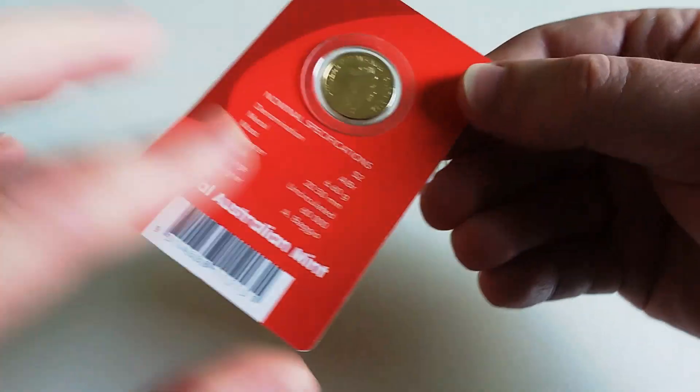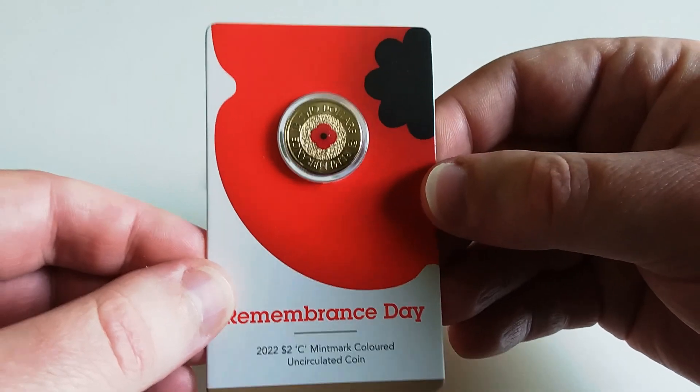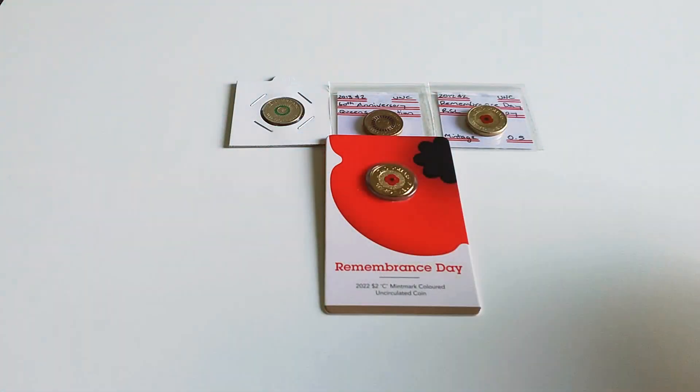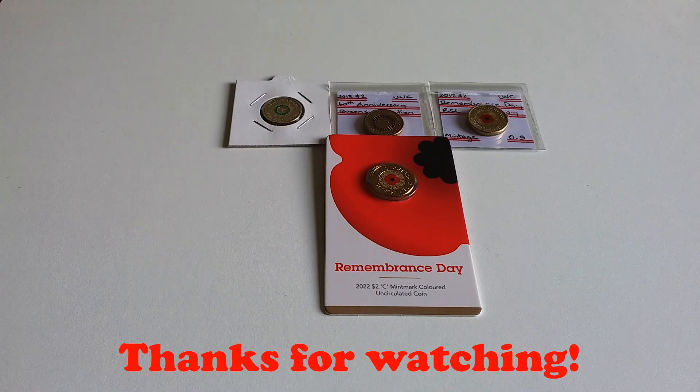I'd like to get your thoughts on what would be your top five most wanted colored two dollar coins — these are just my opinions. Let me know in the comments below what you would have as number one. Even the Mars coin could go number one, but it's so rare that I think these ones are more accessible for the average coin collector. Thanks for all the support, thanks to all the new subscribers, and I'll see you all in the next video.